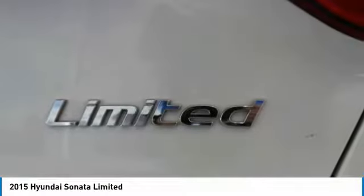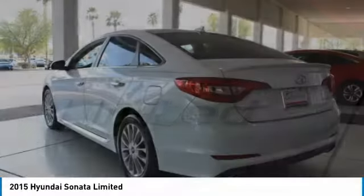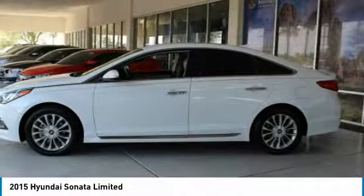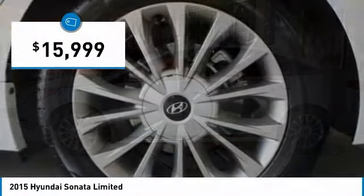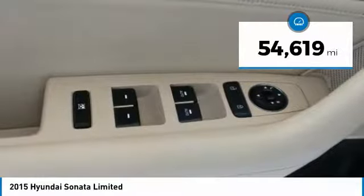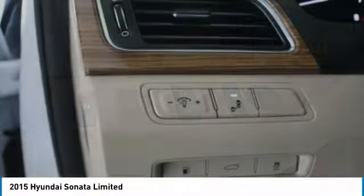Don't forget the exterior corrosion protection — a 14-step roto-dip system that provides unmatched protection for your Sonata — and it is priced below $20,000. This vehicle has less than 55,000 miles. Here are some of this vehicle's great options.